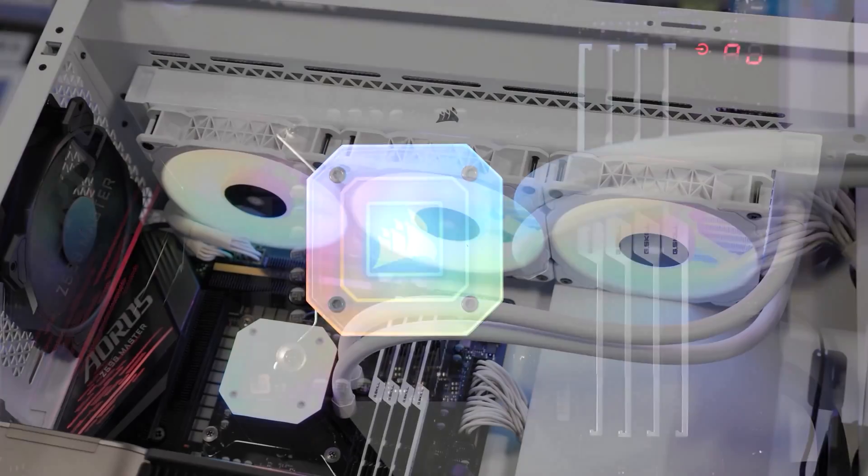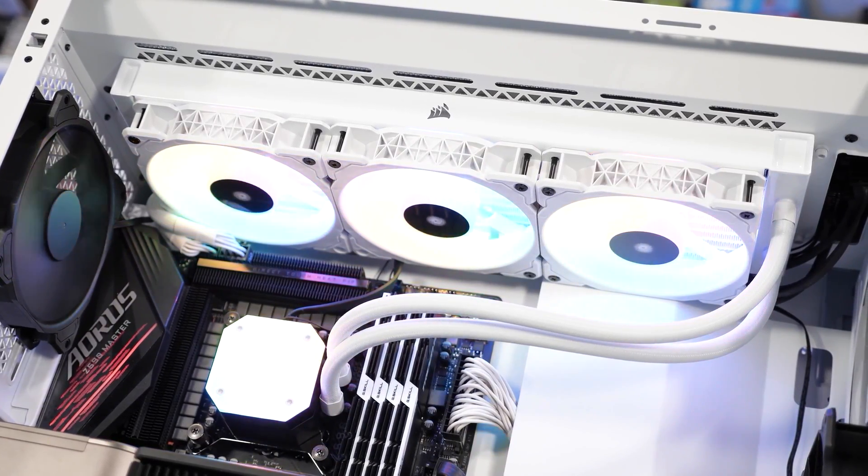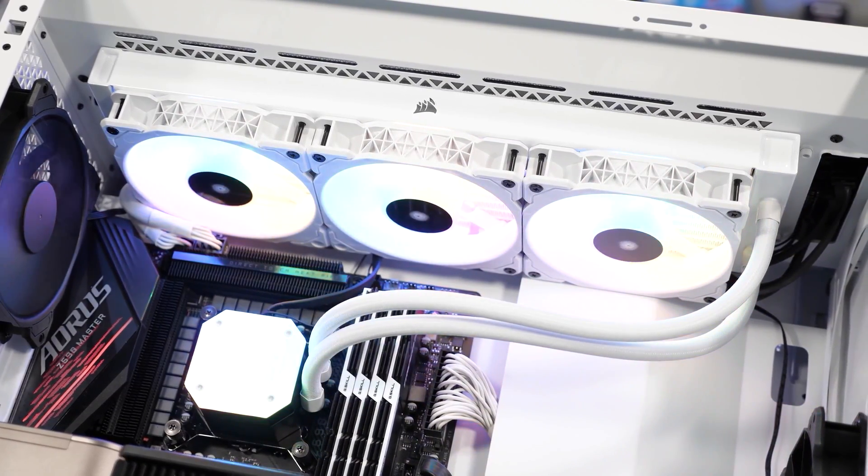There is another reason though why graphics card makers tend to avoid white and just go for darker colours and shades, and the reason is yellowing.